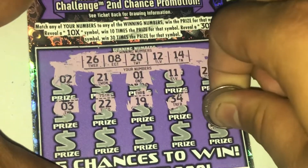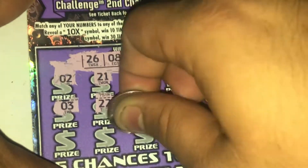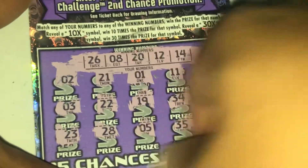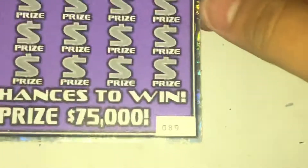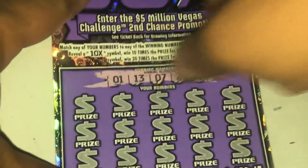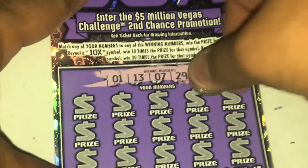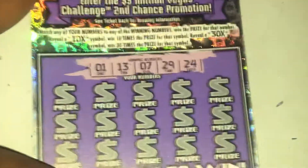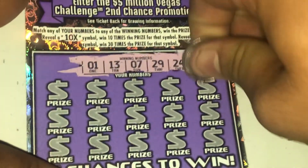Got a raspy throat. Ticket 88: 35, 0, 5, 28, and 23 — nothing. Two losers, 87 and 88. Let's see if 89 will do the trick. Number one came out on tickets 87 and 88, so hopefully it'll pop out on 89 as well.